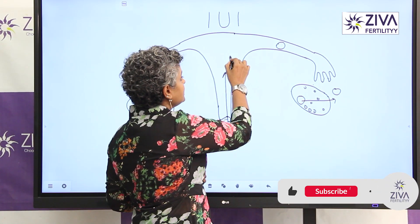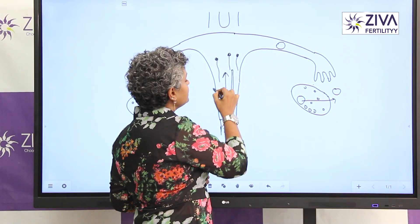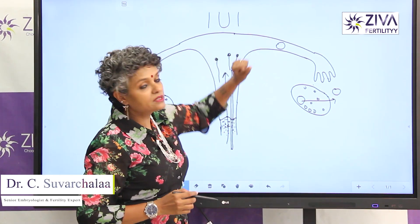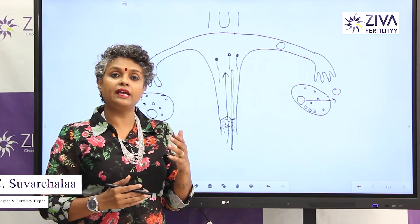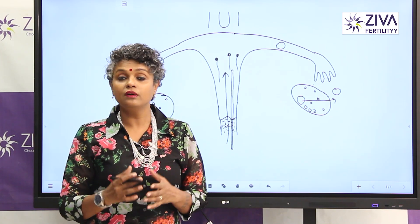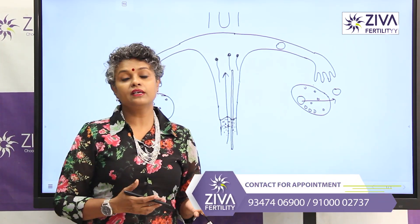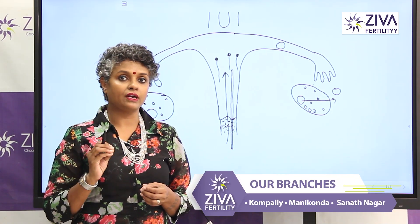And in IUI, we are releasing sperms inside your uterus. So the advantage is that the distance for the sperms has reduced. It has to swim a shorter distance to reach the egg and to fertilize it. So IUI is a very useful procedure because of which success rates can increase from about no results to 10 to 15%.